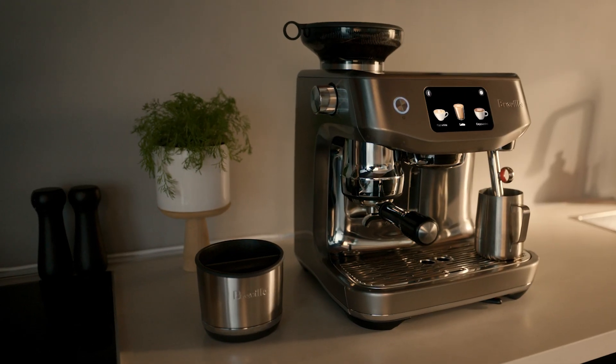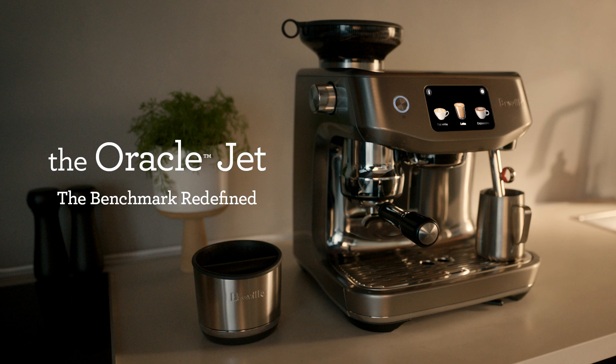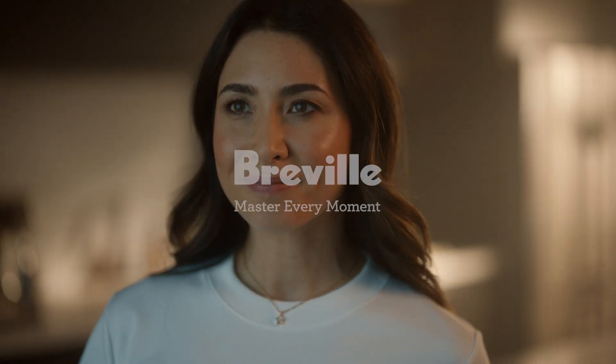The Oracle Jet — setting a new standard in automation, performance, and speed. You're a touch away from mastery, with Breville.